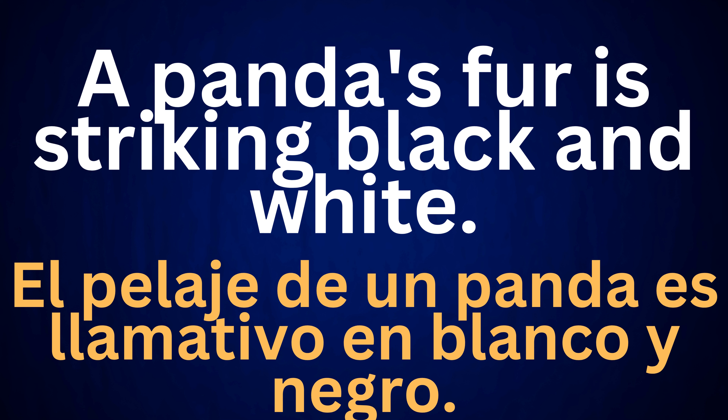A panda's fur is striking black and white. El pelaje de un panda es llamativo en blanco y negro.